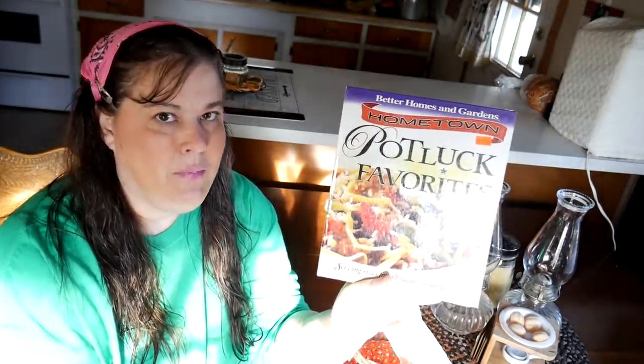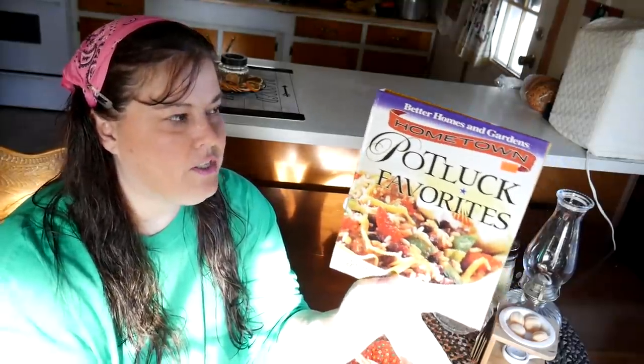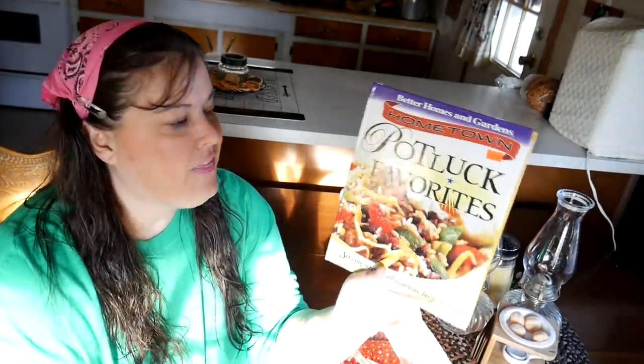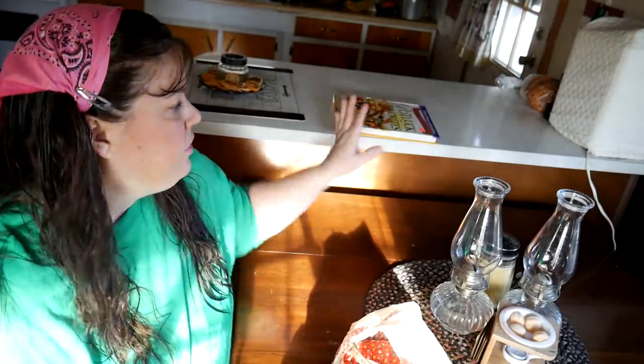This one's called Better Homes and Gardens Potluck Favorites, and I actually went through the book while I was at the thrift store. I found a lot of recipes I'm going to be making in the next couple weeks, so this cookbook is going to be our major cookbook. It was two dollars — a little high — but I thought it's a book I'm really going to use.